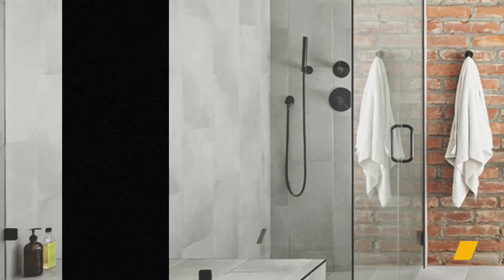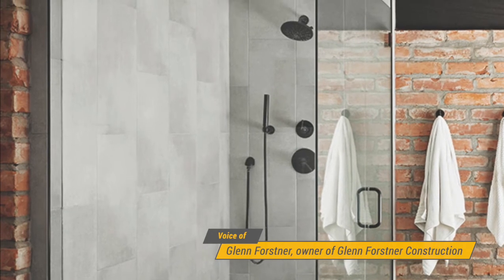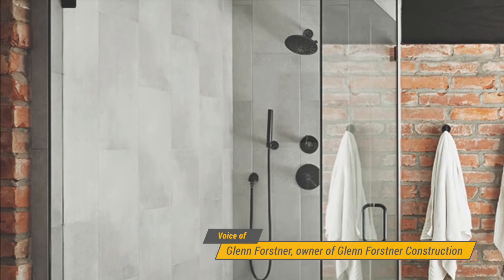Forstner used the Infinity Drain system and created a 1.8 degree slope in the floor over three feet. A linear drain is really the key — it's the only thing that allows you to slope the shower floor in one direction only, and at that point you can use any size tile you want.